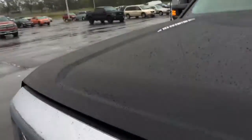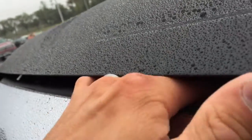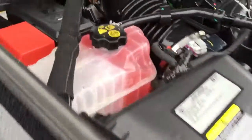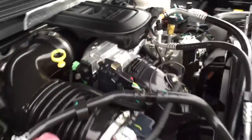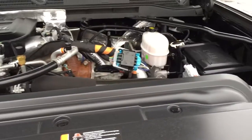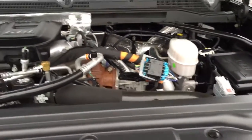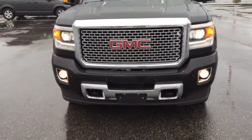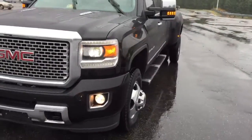Let me pop the hood real quick to show you how spotless it is. It's brand new so I can't really say there's much or anything wrong with it. All fluids are brand new, hoses are all shiny, and it just had a fresh oil change two days ago. It's also got fog lights — HID's factory.